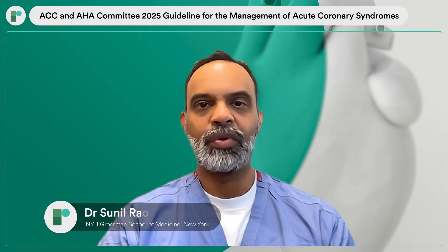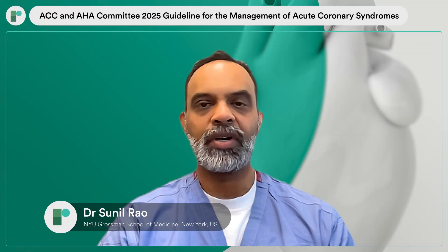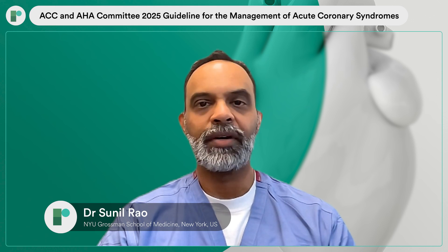Hello, I'm Sunil Rao, professor of medicine at NYU Grossman School of Medicine and director of interventional cardiology at NYU Langone Health System, both here in Manhattan, New York.